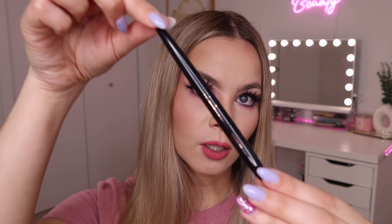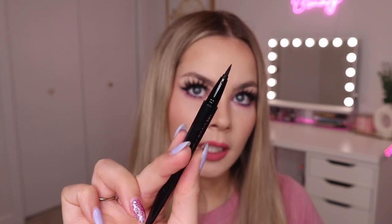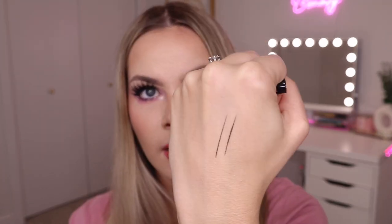Next up we have an eyeliner from the brand Shades by Shan — this is the liquid pen eyeliner in the shade Black Onyx. I actually need a new liquid liner because the ones I have are almost gone, so this came at the perfect time. I swatched it on the back of my hand — the tip looks really precise and that was very light to the touch. Look at that precise line — I feel like this is going to be really good.